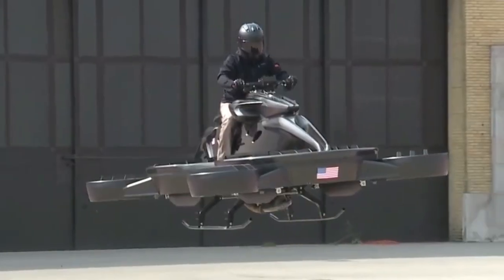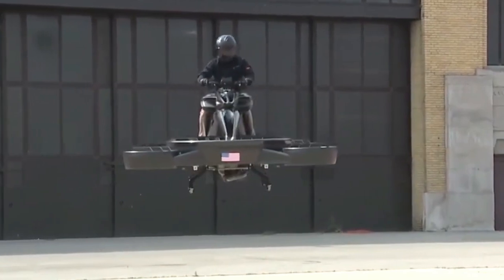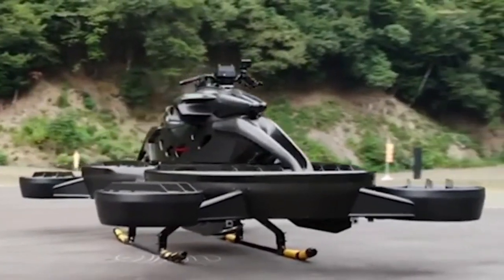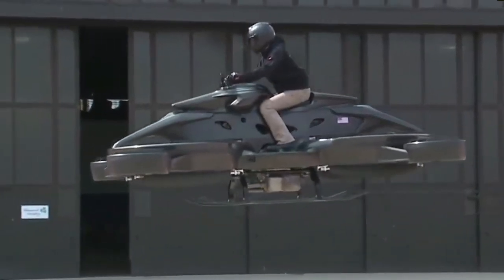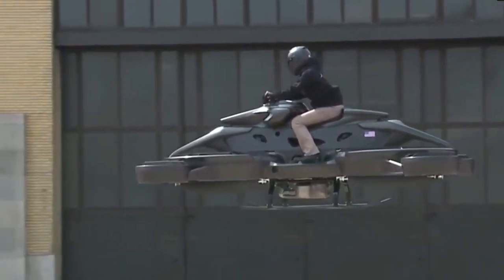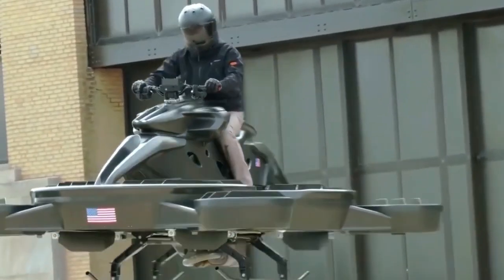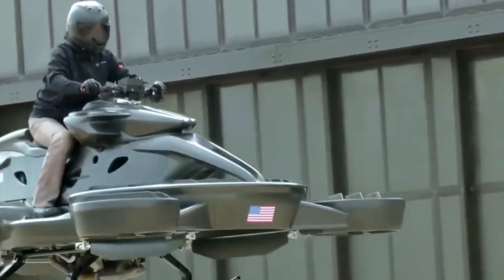Imagine soaring above traffic, gliding through the air on a futuristic ride that feels like something out of a sci-fi movie. Well, it's no longer just a dream. Introducing the $2,000 Japanese flying bike that's set to redefine the way we move. Buckle up, because this groundbreaking innovation is about to shake up the transportation industry like never before.